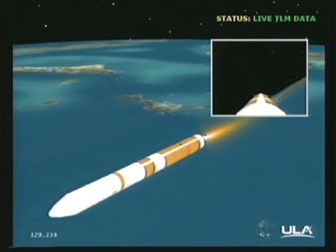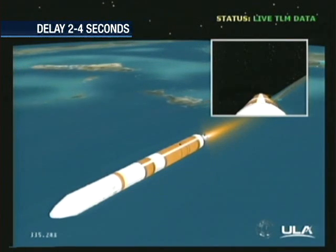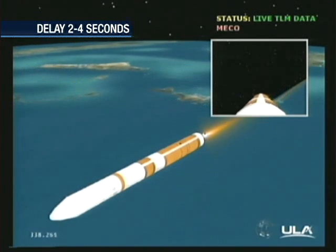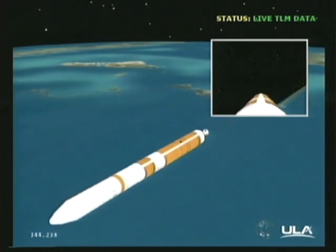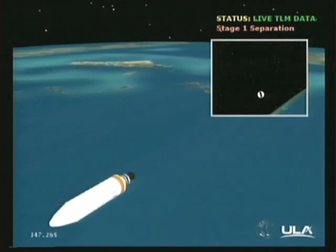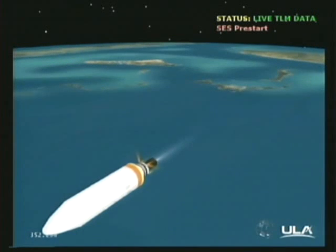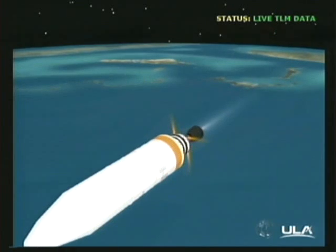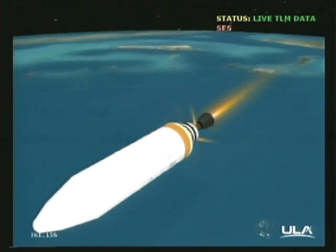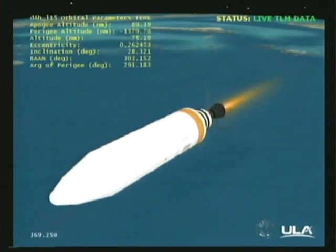And we have the command for partial thrust, standing by for MECO. And we have MECO. The main engine has cut off. Standing by for 1-2-SEP. 1-2-SEP. Second stage has separated from the first stage. NEDS deploy is in work. NEDS is deploying. EMA is unlocked. The engine is clear to move. And we have ignition on the second stage. Second stage chamber pressure is rising. Good chamber pressure on the second stage. Recovering from the initial transient of the second stage ignition. Good stable burn.